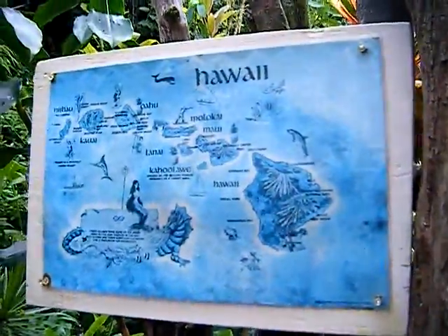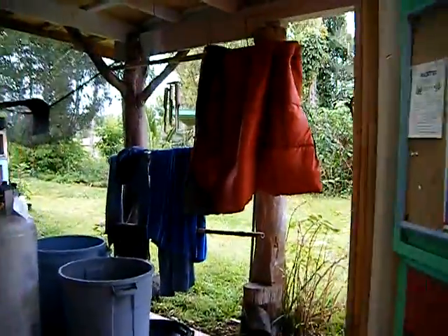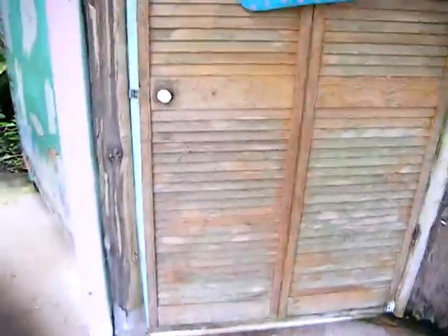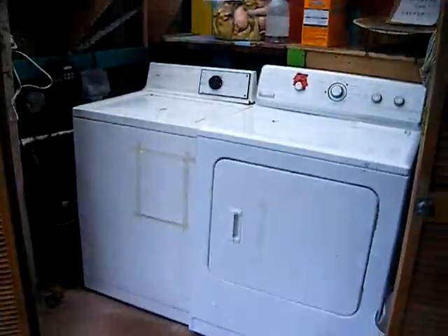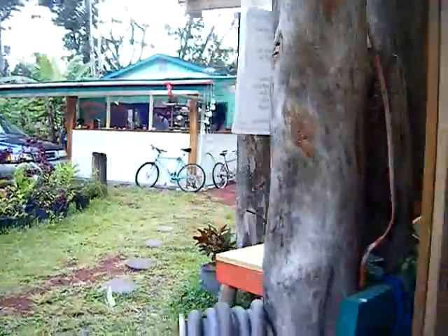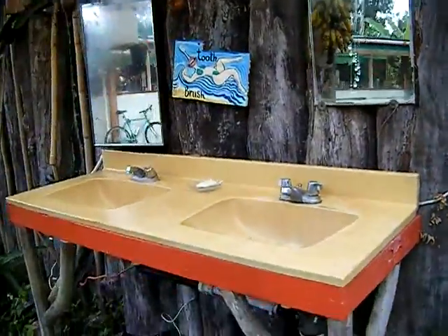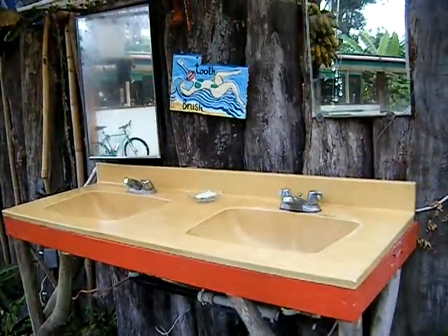This is a little map of Hawaii. When you exit the toilet, there's the solar shower right here. Over here is the laundry zone, and over here is the toothbrush zone and hand washing zone where you can wash your hands.